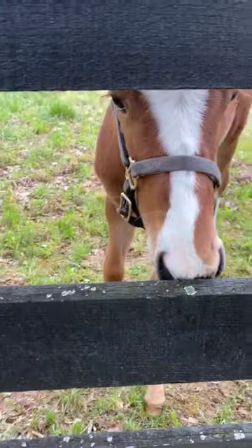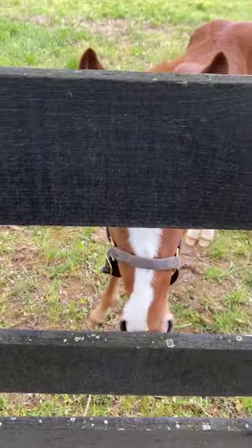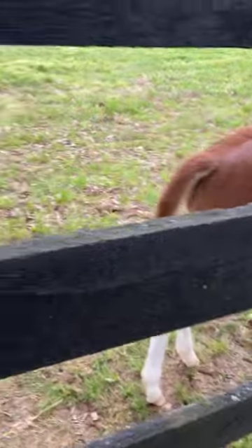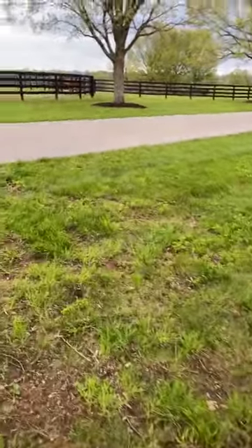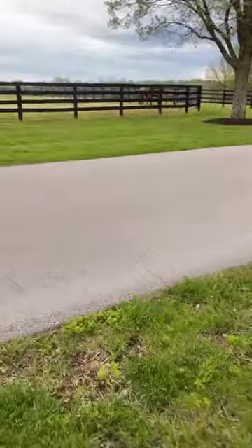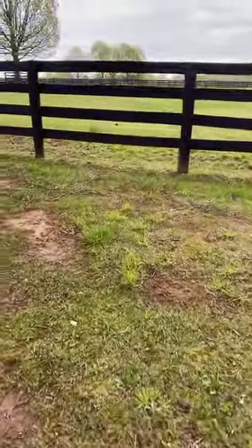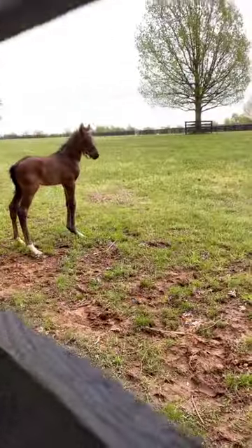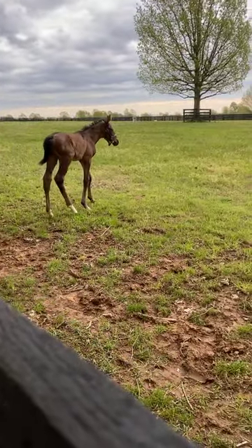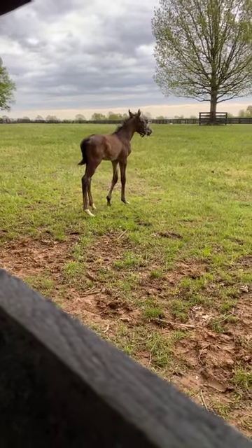Even when they're weaned, they have that comfort of being with the same foals they've known all their lives — so it's more like kids going off to summer camp. Here is Time for Roses' Curlin filly. We'll move over here to Kawaii Katie, who had an Uncle Mo colt this year. Kawaii Katie was a Graded Stakes winner in our racing stable — she just had this very handsome colt.